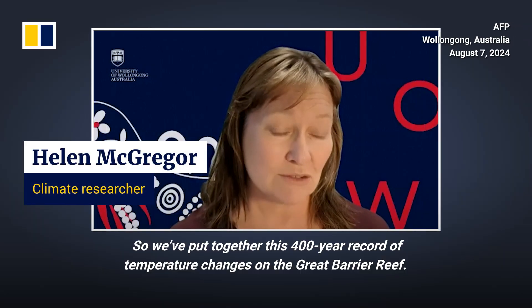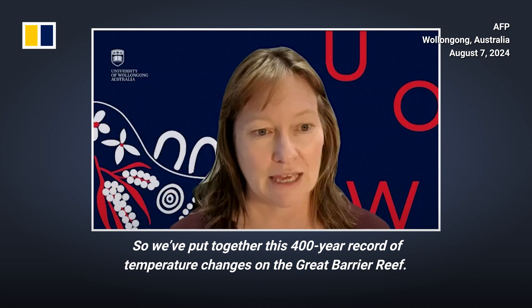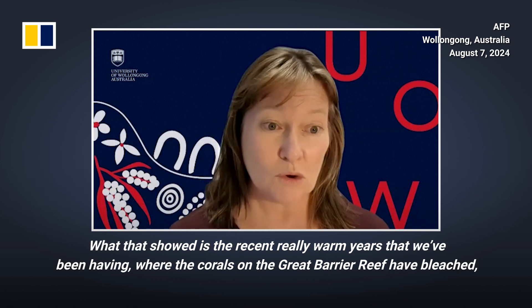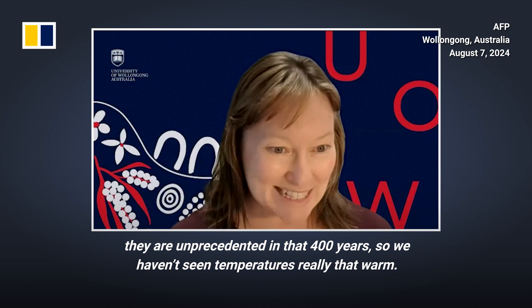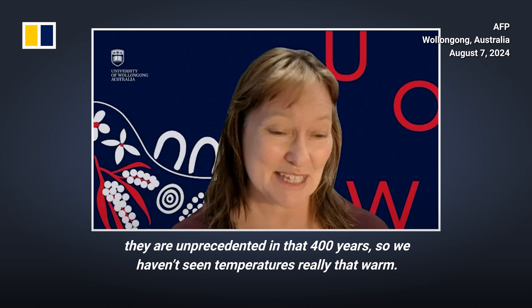We've put together this 400-year record of temperature changes on the Great Barrier Reef. What that showed is the recent really warm years that we've been having, where the corals on the Great Barrier Reef have bleached. They are unprecedented in that 400 years, so we haven't seen temperatures really that warm.